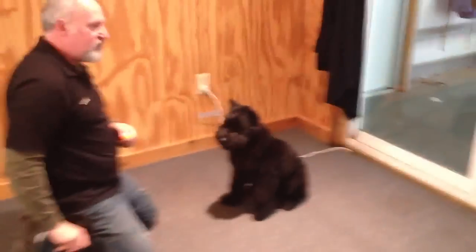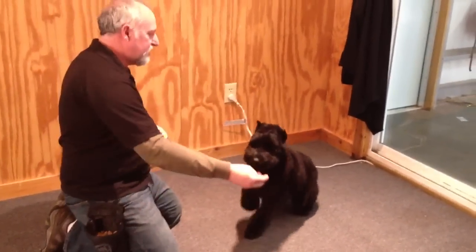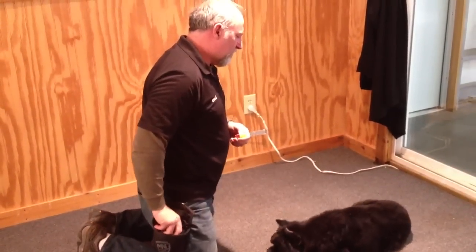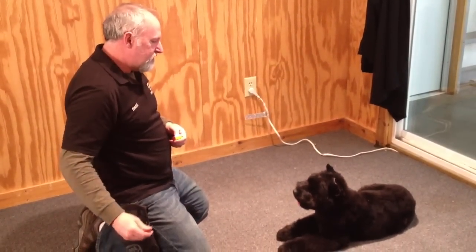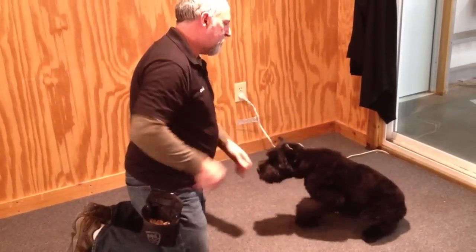He learned a lot of behaviors very quickly. I really like this dog's temperament — very clean nature, very powerful, naturally protective dog, super little watchdog, very willing to please. He's a fun dog, he's got a great attitude, and he learned a lot of behaviors very, very quickly.